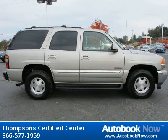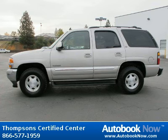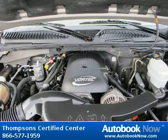Features include locking limited slip differential, rear-wheel drive, traction control, and much more. Visit autobooknow.com for more details.